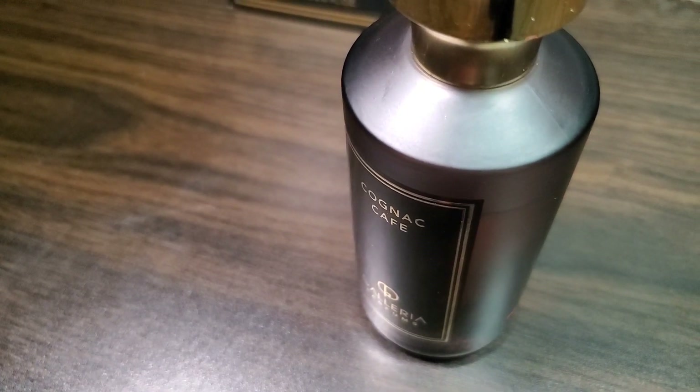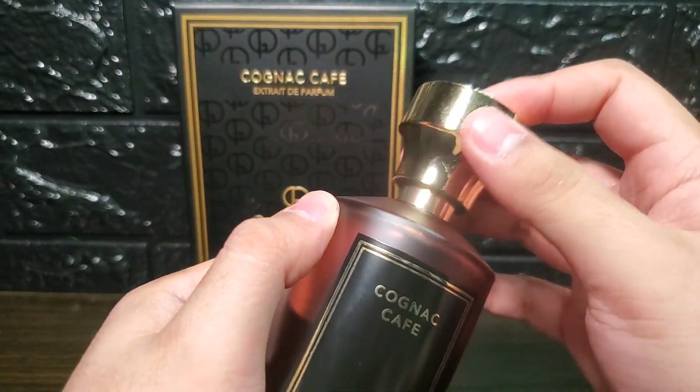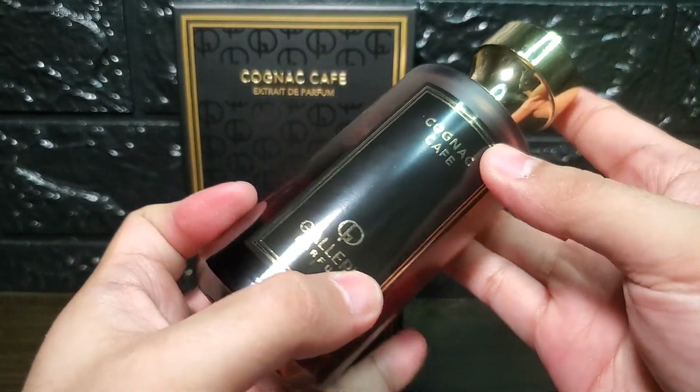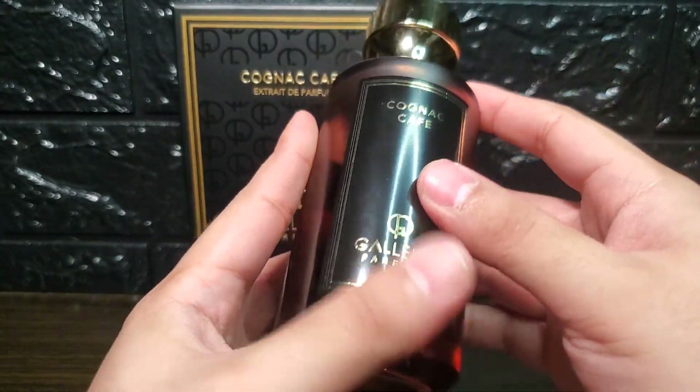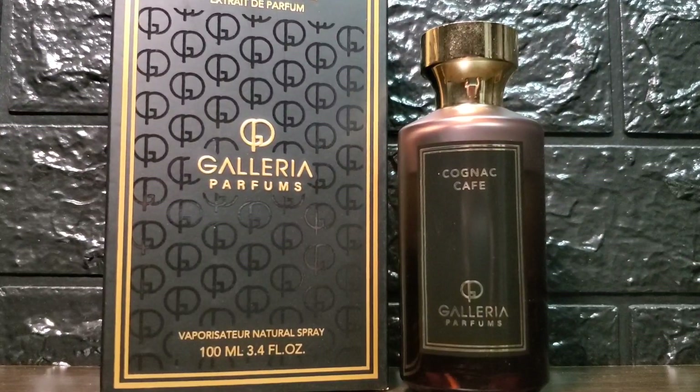Cognac Cafe may not have a lot of cognac, but this is a solid fragrance overall — very well blended, a pleasing sweet smell, and great performance and presentation. People looking for a boozy scent might get confused if they buy this blindly expecting cognac to be the dominant note. The retail price is still way too high in my opinion, so I urge you to try it first before committing to a full bottle.